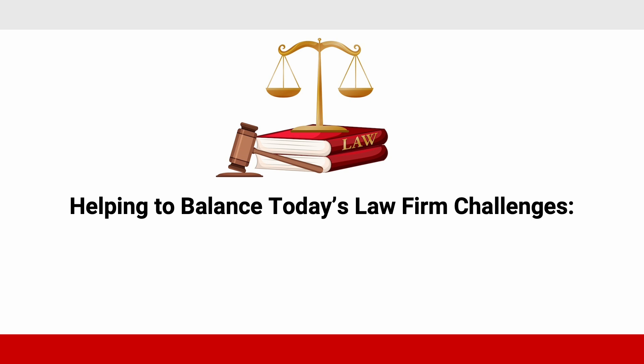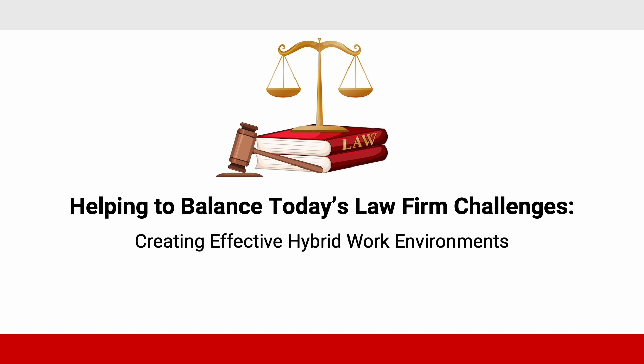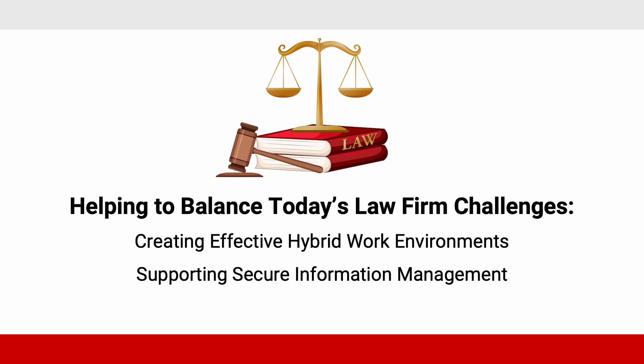Canon is helping to balance today's law firm challenges, such as creating effective hybrid work environments, supporting secure information management, and reducing operational costs.